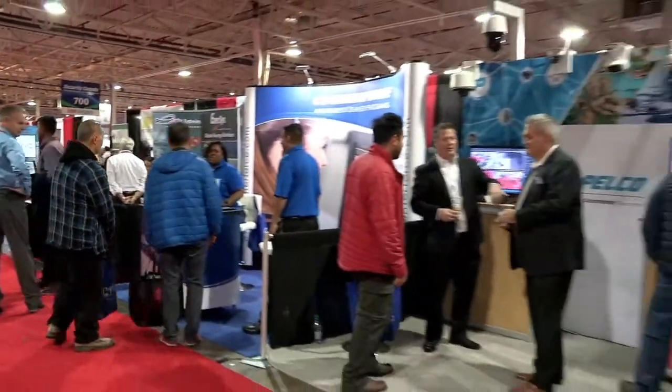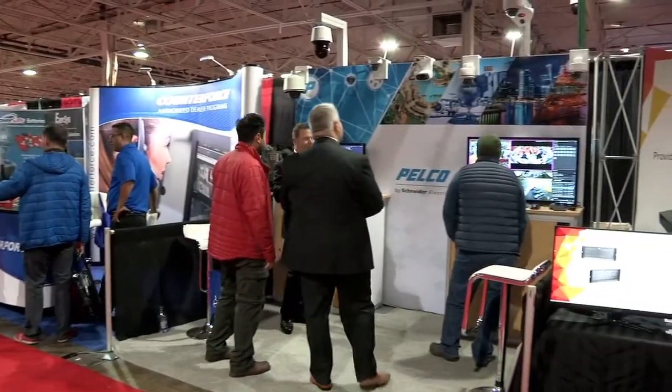Hello, everyone. My name is Darren Parker. I'm the director of partner sales for Pelco by Schneider Electric. We're coming today from Canassa organization's largest security show held in Toronto, Ontario.